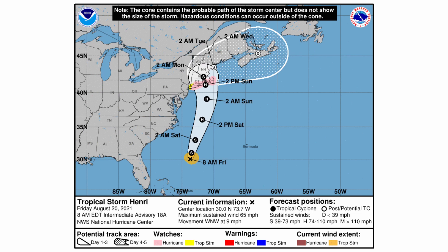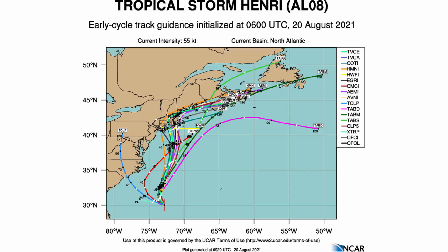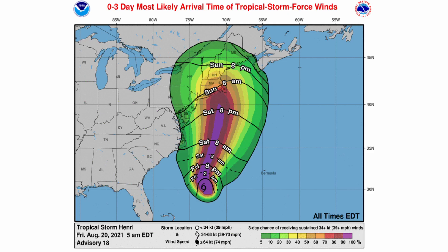Looking at the model guidance, the majority of models have this making landfall around Sunday night into Monday morning, somewhere between central Long Island and Cape Cod. We have a few outlier models going to the east or one going to the west, but the majority are within that cone. After landfall, the models show a sharp turn to the northeast and movement into Atlantic Canada — that's the general track as of now.